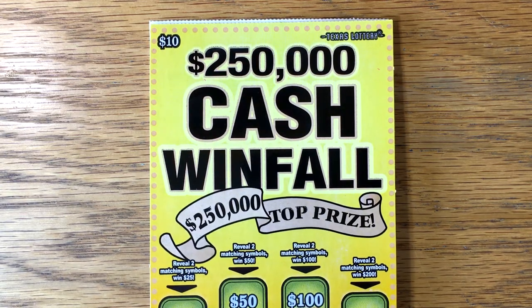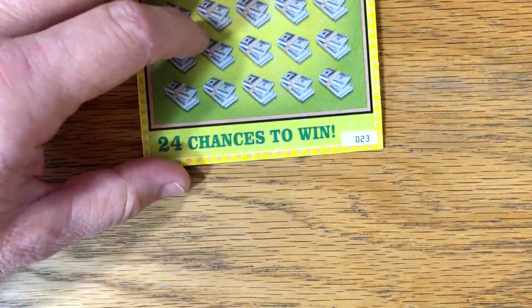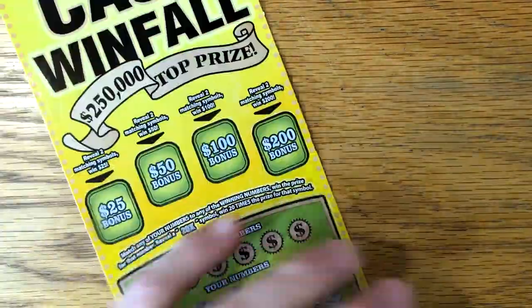Good morning, y'all. We're going to try our luck on a couple of $250,000 Cash Windfall tickets. It's got $23,000 and $24,000. Let's see how we can do with these two tickets today.